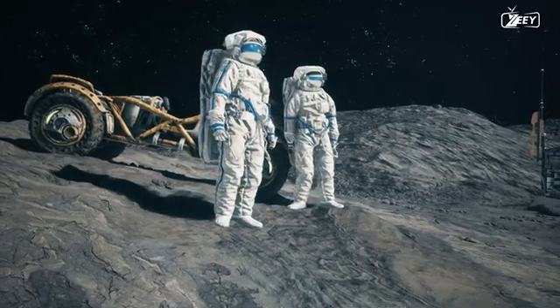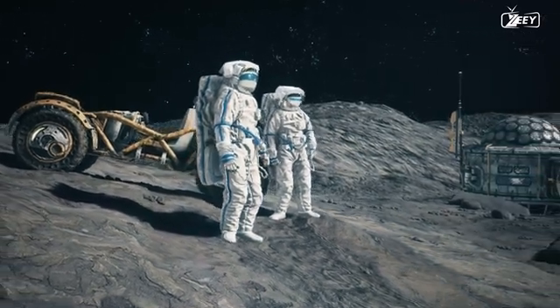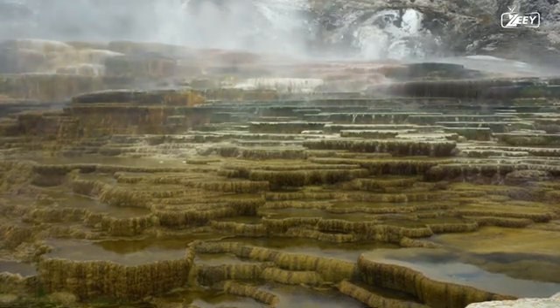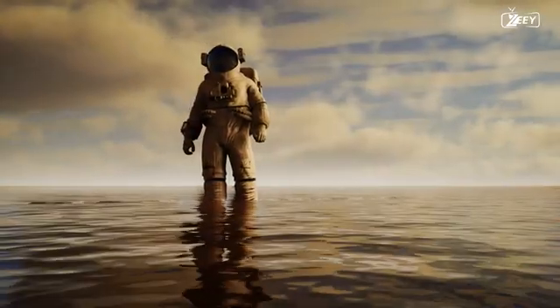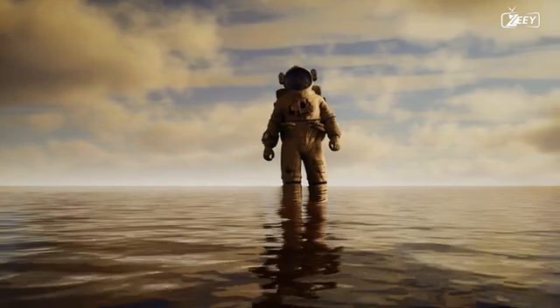Numerous scientists consider Ganymede's radiation protection to be an advantage for establishing the first human base. Others, however, believe that water is the most important element, as life cannot exist without it. What do you think — is radiation protection more essential than ensuring an adequate water supply?